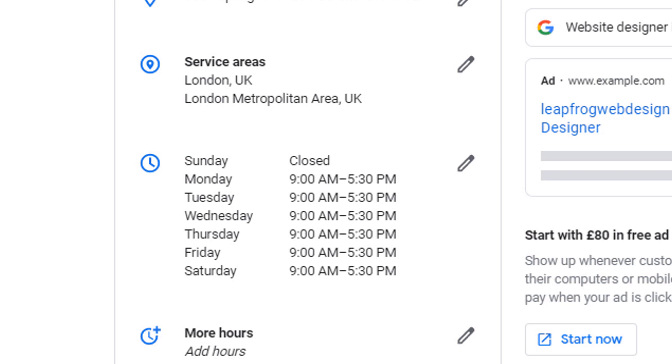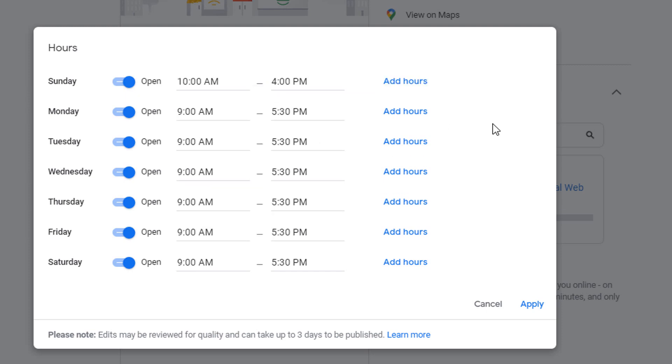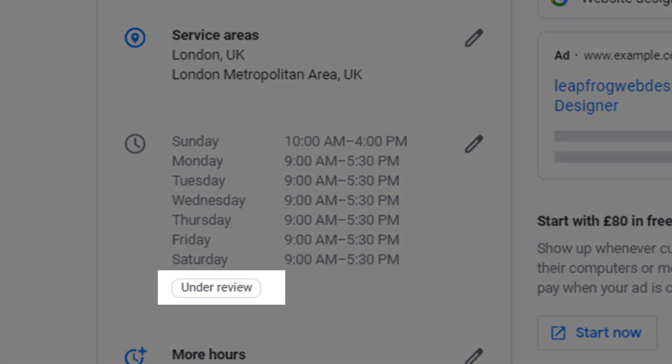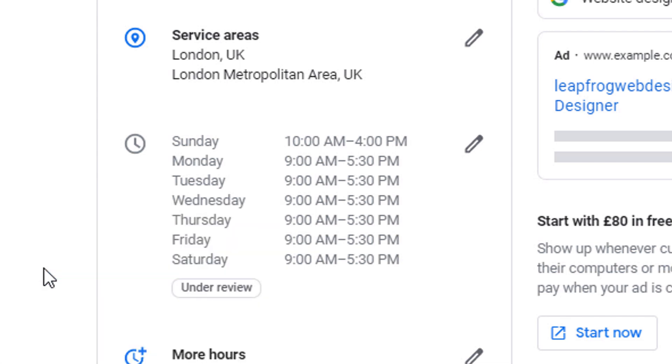In this example, I'm going to change Sunday from closed to being open from 10 till 4. To do this, I simply need to click on the pencil icon and modify the time for Sunday from closed to being open from 10 to 4, then click Apply. This will take me back to the main screen, where I can see an 'Under Review' label right below the opening hours. Although Google says edits may be reviewed for quality and can take up to three days to be published, in this case it should only take a minute or two.